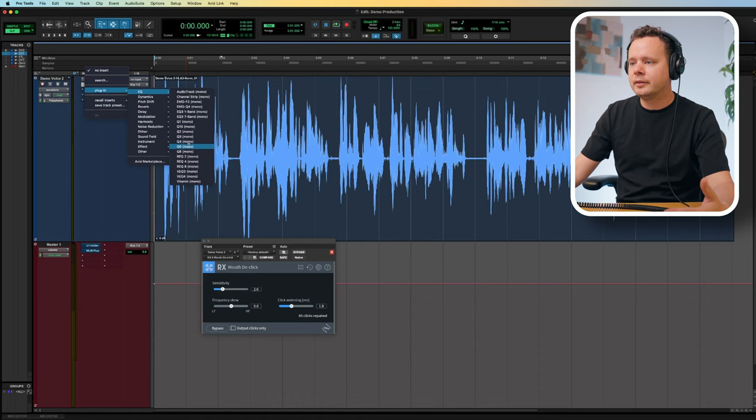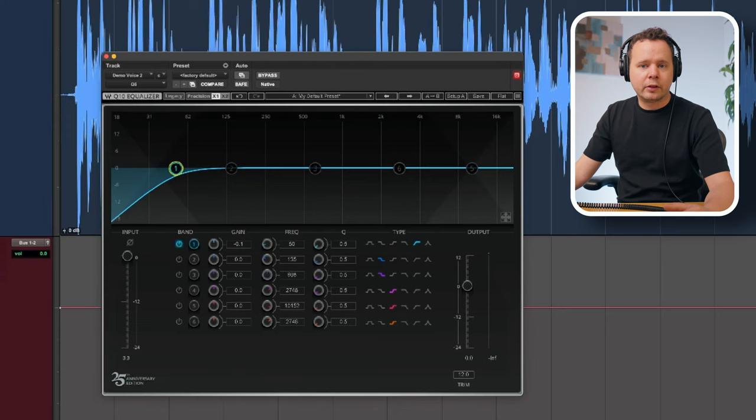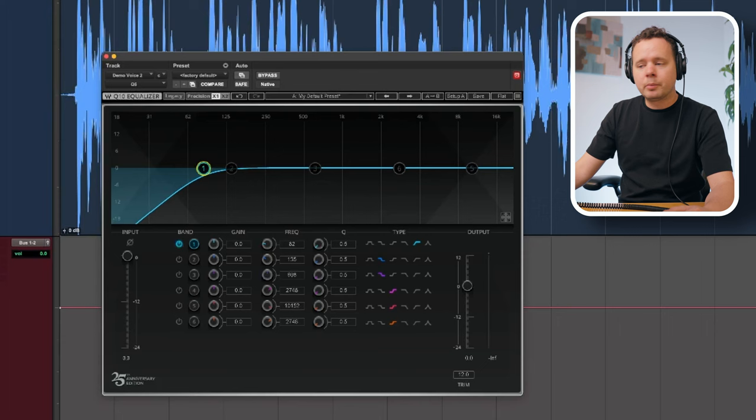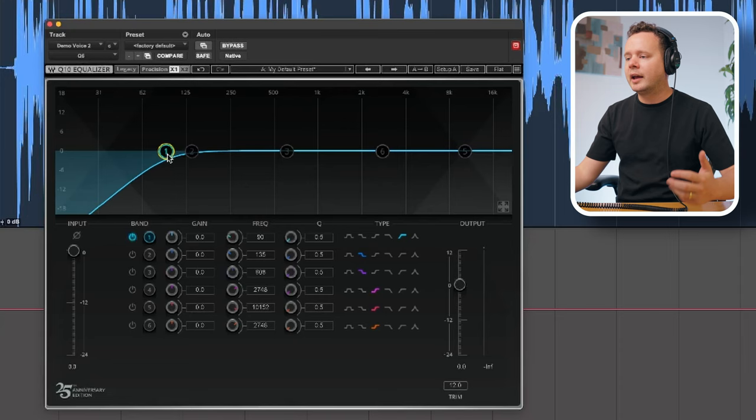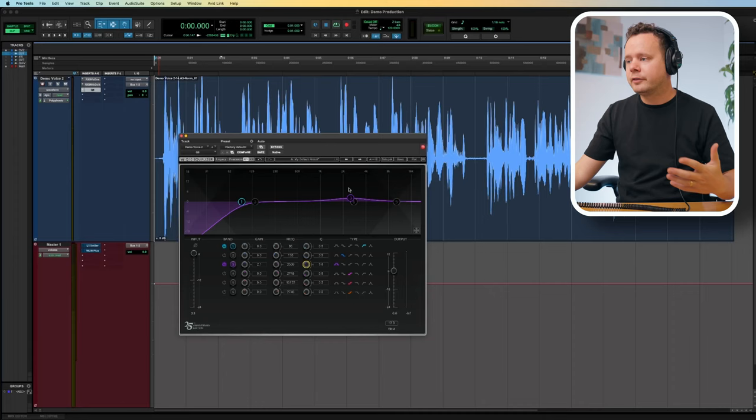So I'm going to go ahead and add an EQ and set this to default. The first thing I want to do is put on a low cut or high pass filter and bring it up to around 90 Hz. This is going to roll off all of the low frequencies — like wind rumbling, subway rumble, desk rumble — anything basically below the human voice. That's going to clean up our recording a little bit.